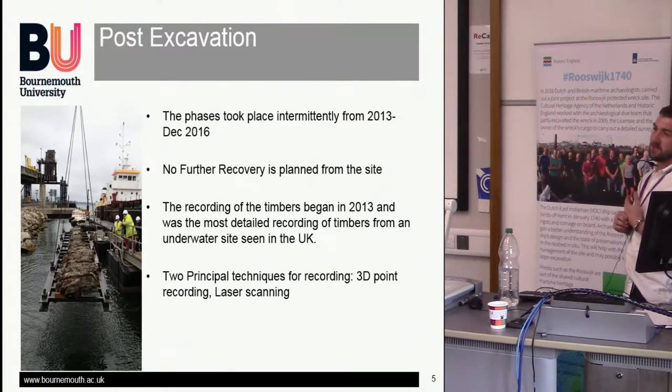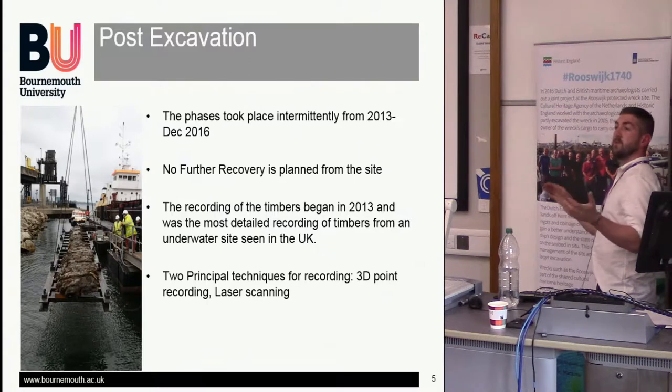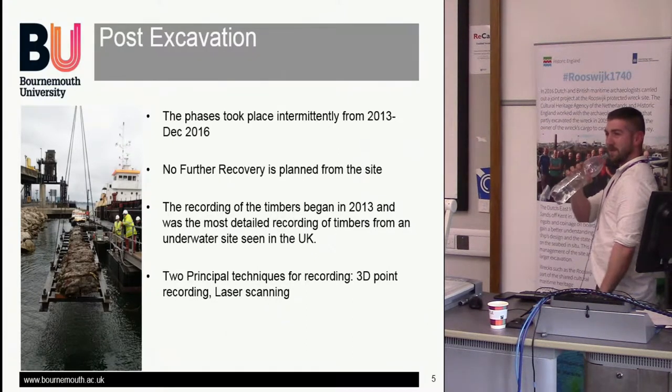Currently, the site is buried under 300 tons of sand. We came to a nice arrangement with the people dredging outside the pool, where they dump sand on top of the site, so there's no chance of it uncovering — the security and site protection is all covered. Every so often the dredgers come along and dump 300 tons of sand on it. Last time we went out, we actually didn't recognise the site whatsoever — even Dave, my boss, who had been working on the site for 10 years, couldn't even recognise where he was.